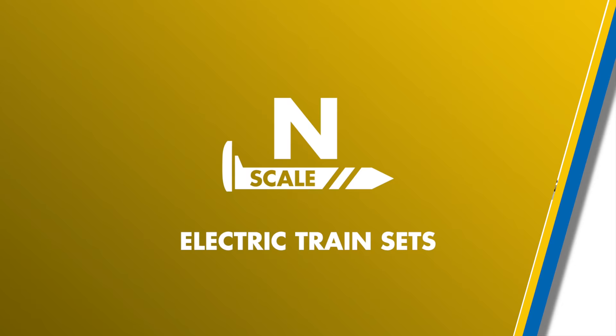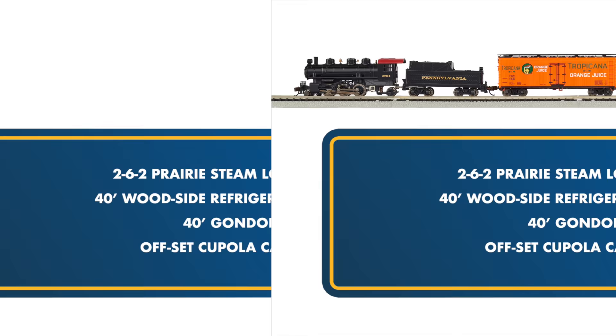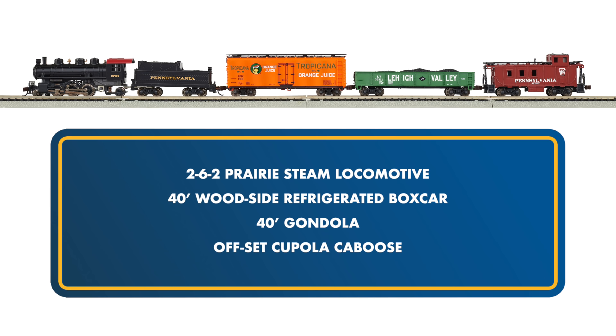New to our N-scale train sets this year is the Keystone, a classic steam freight set based on a typical rural freight train from years past. Featuring a Pennsylvania Railroad prairie steam locomotive, Tropicana refrigerated boxcar, Lehigh Valley gondola, and Pennsylvania caboose, the Keystone brings all the magic of mid-20th century steam railroading to N-scale.